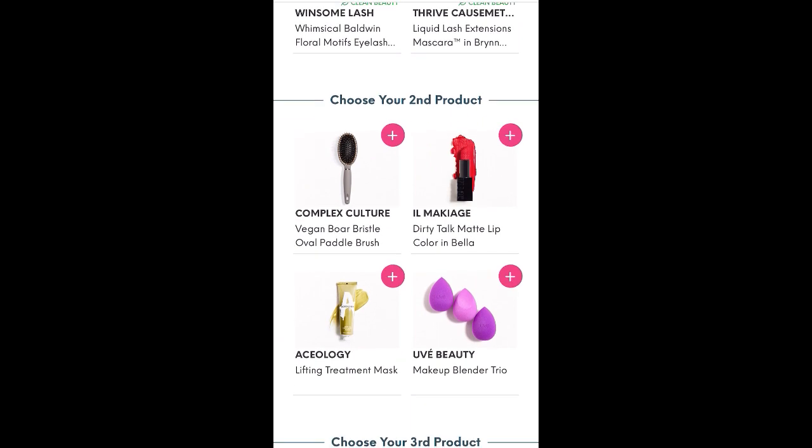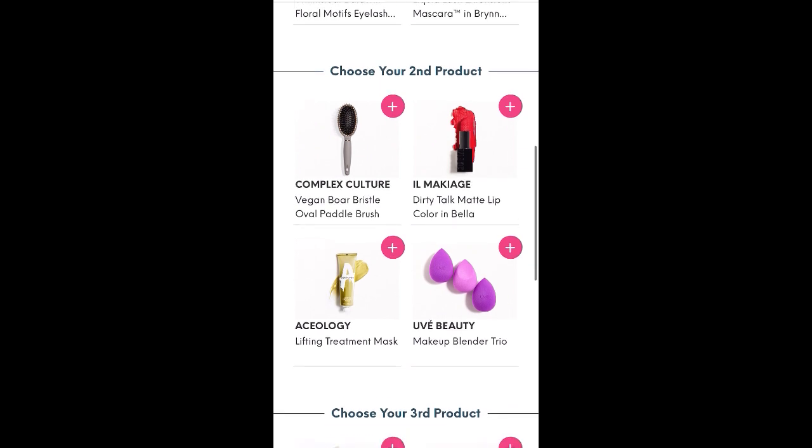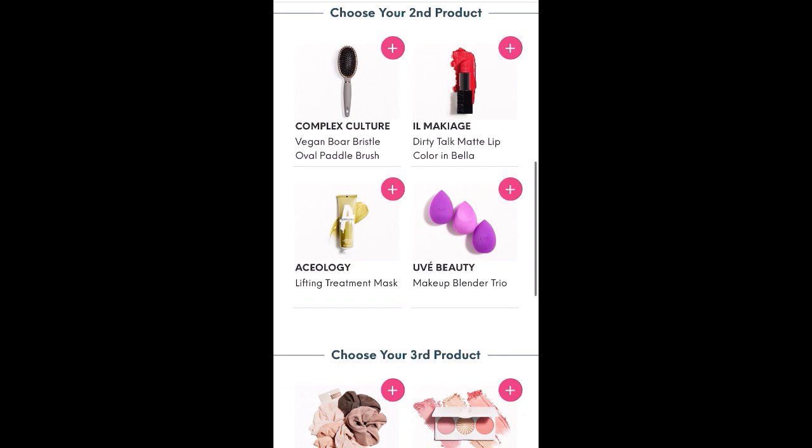Now we've got the 'Choose Your Second Product' with four choices: the Complex Culture Vegan Boar Bristle Oval Paddle Brush, the Il Makiage Dirty Talk Matte Lip Color Embella, the Aceology Lifting Treatment Mask, and the OOV Beauty Makeup Blender Trio. I'm kind of torn — I was hoping to get that brush because it's completely different, but I've also seen that the Aceology Mask is actually really good.